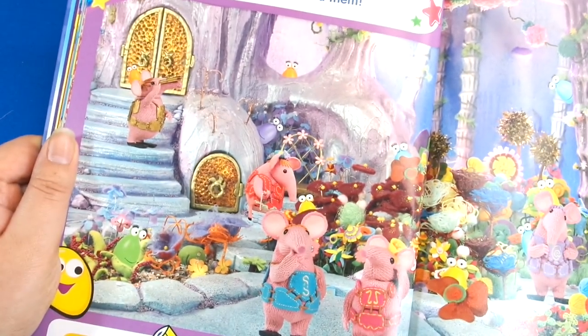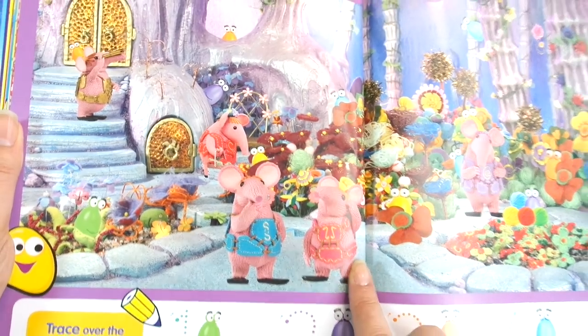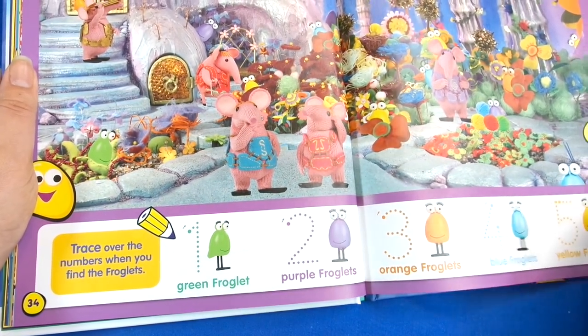Then we've got the Clangers — well, Clangers used to be a classic cartoon but they brought it back. This is adorable, so then we have to find them and fill in the chart.